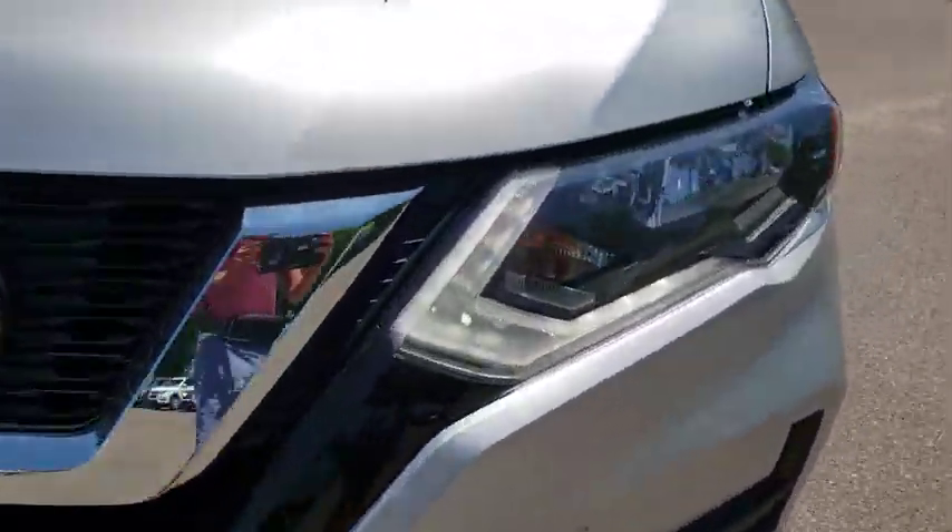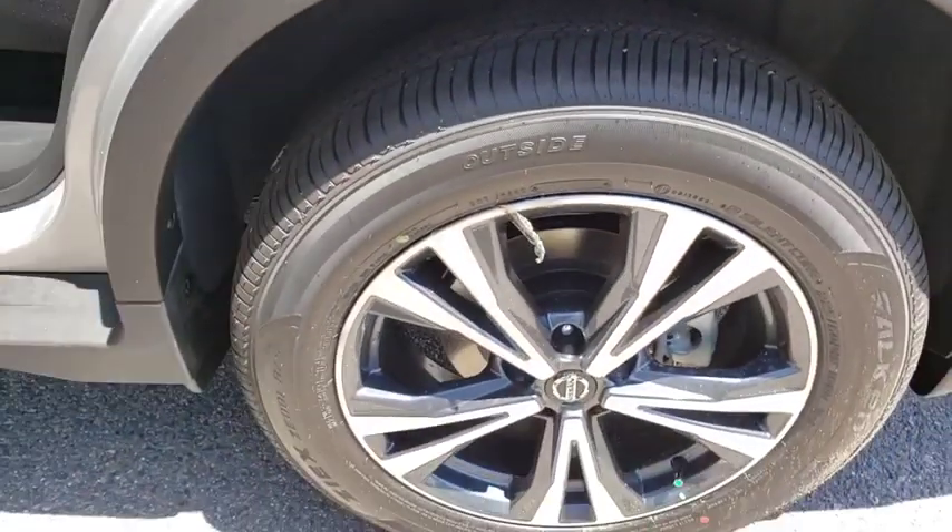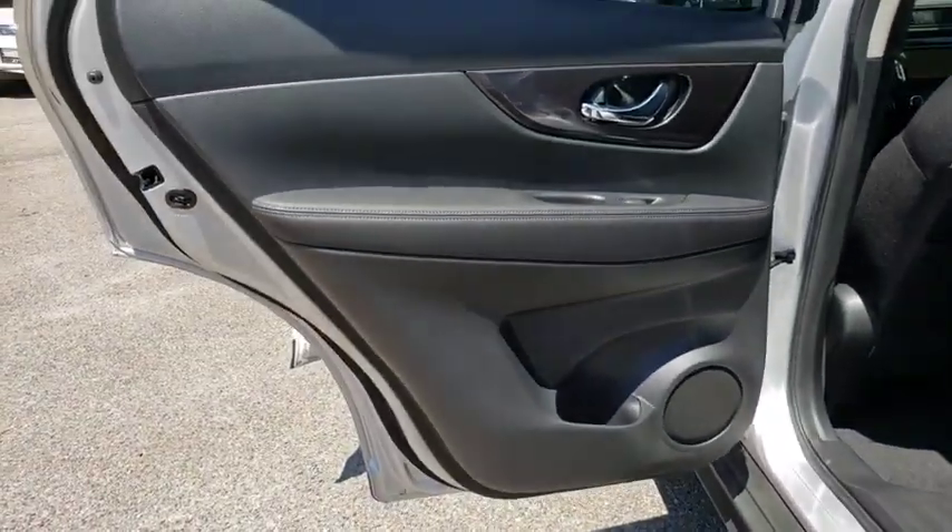Power liftgate, traction control, dual airbags, power steering, four-wheel disc brakes, center armrest, electronic stability control, rear window defroster, security system, trip computer, CD player.